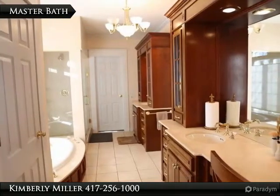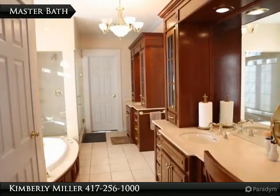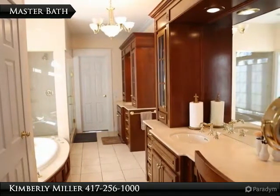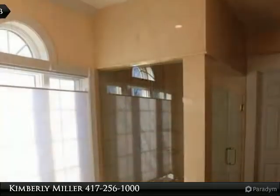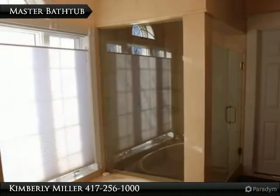The spacious master bath includes two vanities with sinks, a tub, shower, and walk-in closet. The floor is tile. Relax and enjoy a soak in the jetted tub — if you want to, you can even look out the window while bathing.